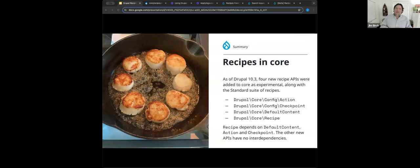As of Drupal 10.3, four new recipe APIs were added to core as experimental, along with the standard suite of recipes. Adam and a group of great developers worked to convert the standard profile in Drupal core into recipes as a proof of concept — to make sure recipes could do everything that Drupal core needed. Because of this, we have a great proof of concept and a solid foundation to build upon.